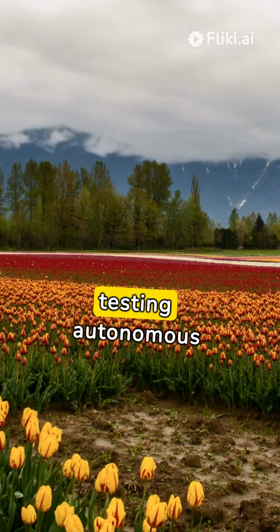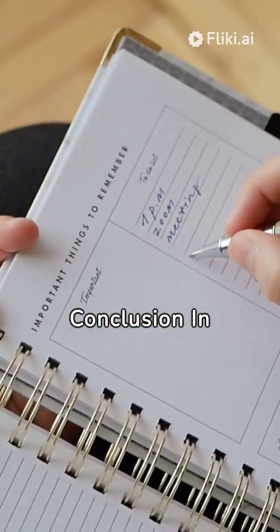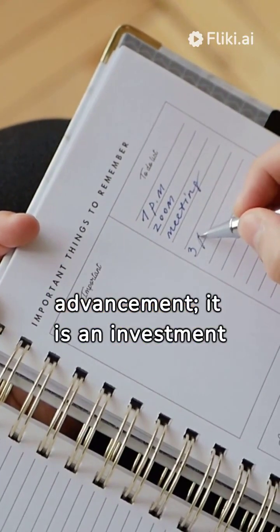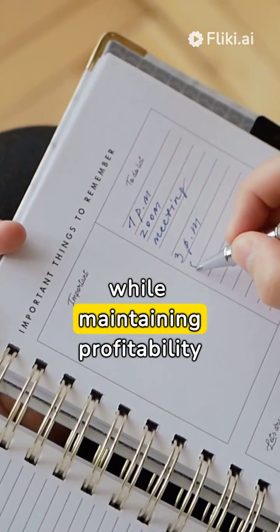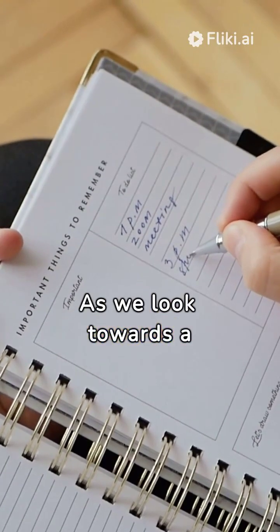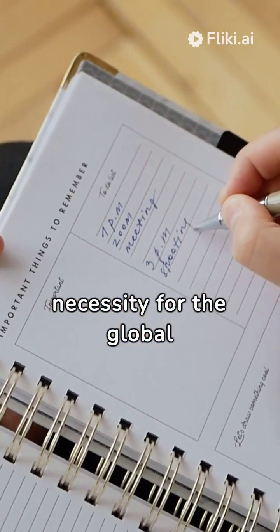Startups are testing autonomous electric tractors capable of continuous operation. In conclusion, precision crop management is not just a technological advancement — it is an investment in the future of farming. Its role in ensuring sustainable food production while maintaining profitability must be balanced. As we look towards a future where food security is paramount, embracing PCM becomes not just an option but a necessity for the global agricultural community.